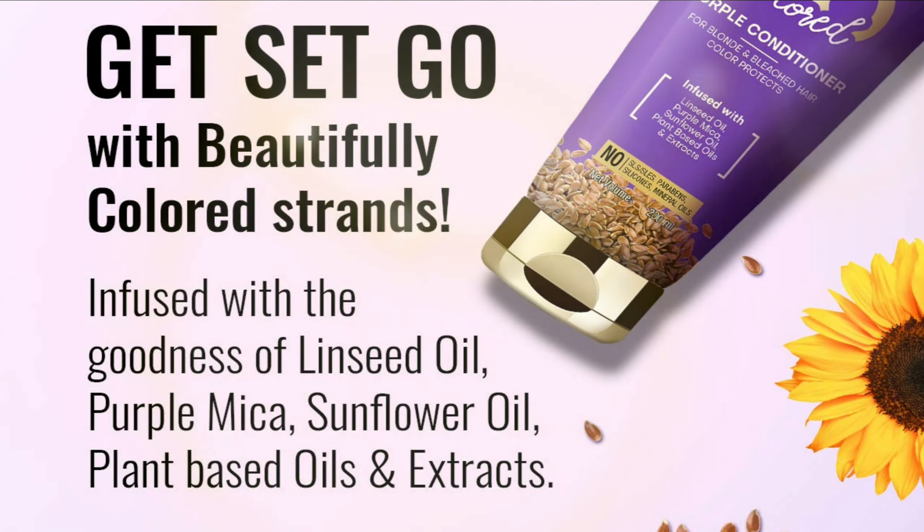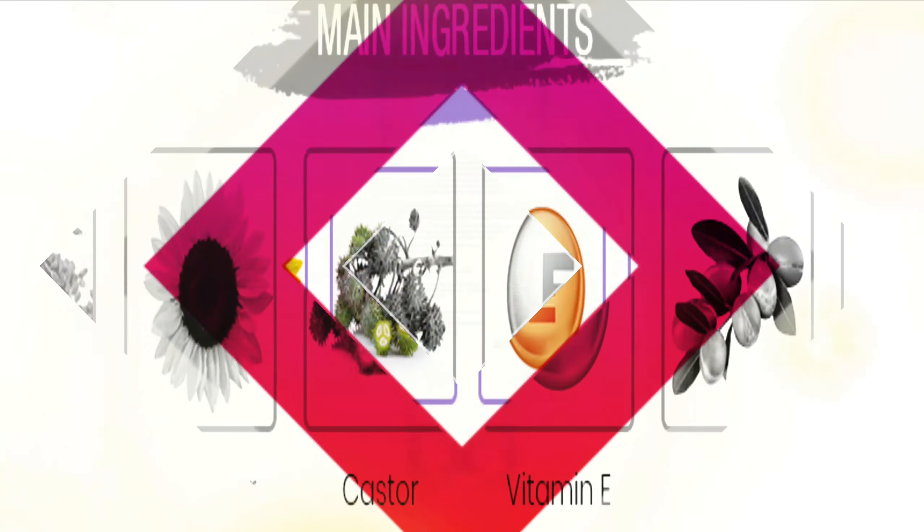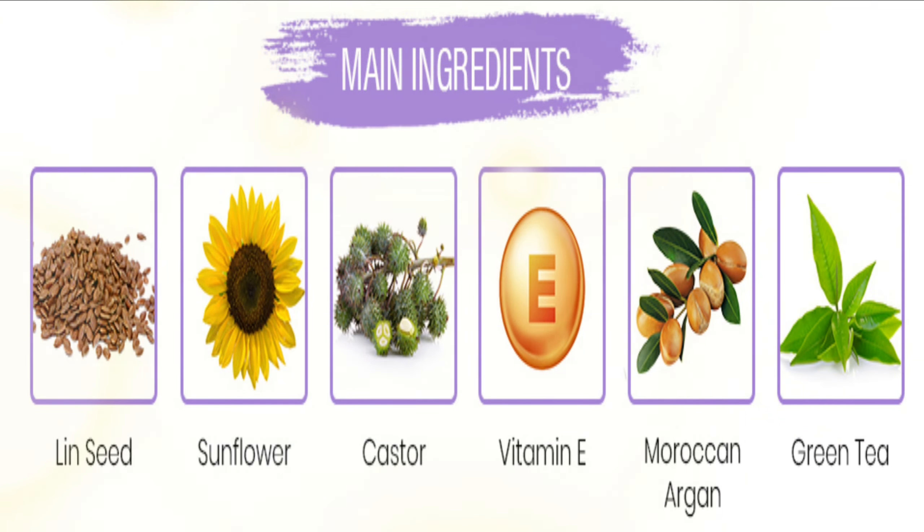The conditioner contains linseed oil that helps shield and protect the hair from environmental damage. It also contains sunflower oil that hydrates the hair and improves its texture.